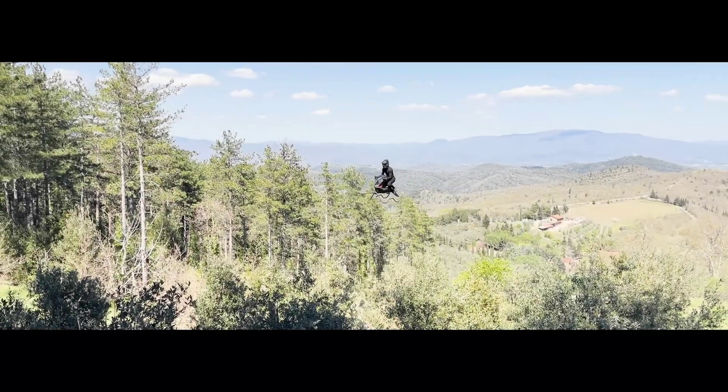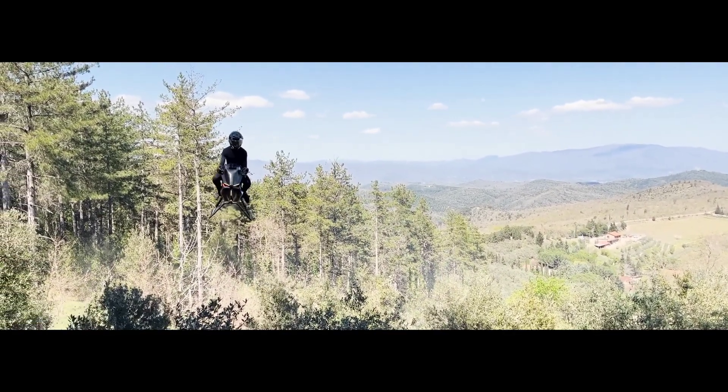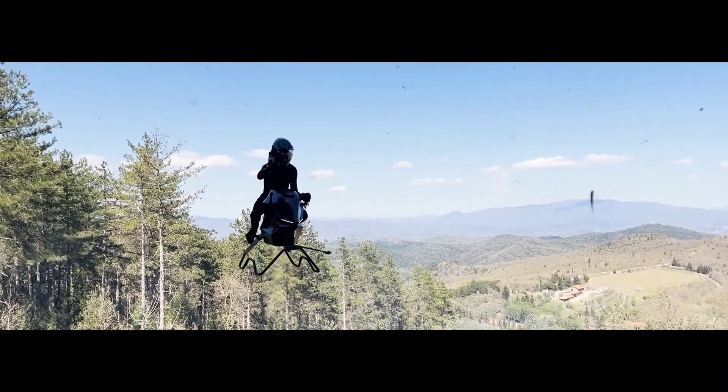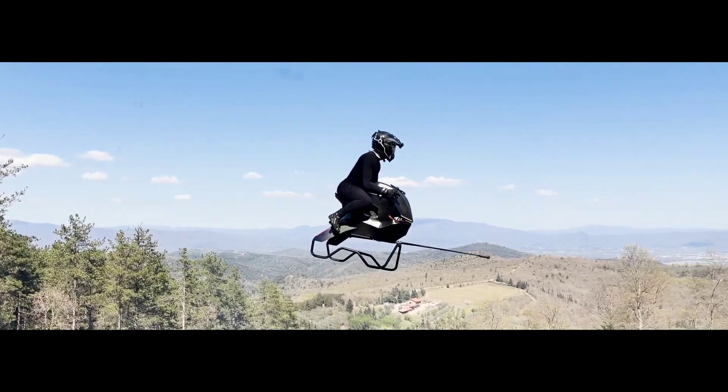Unlike many electric VTOLs that rely on open propellers or multi-rotor configurations, the Volanot Airbike utilizes a jet propulsion system. This approach allows the vehicle to eliminate traditional exposed blades, potentially improving safety, although jet propulsion may result in higher noise levels compared to electric rotors.